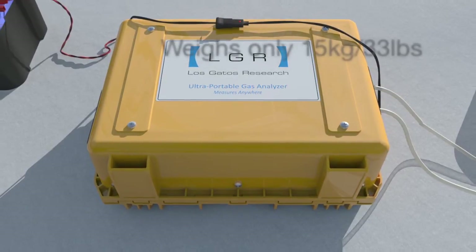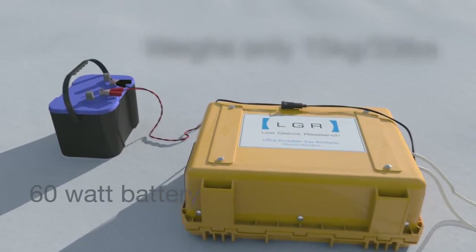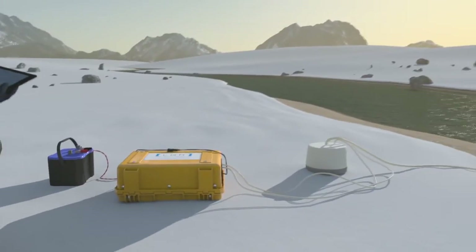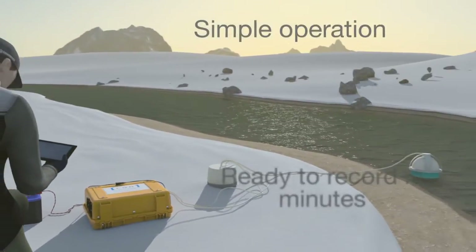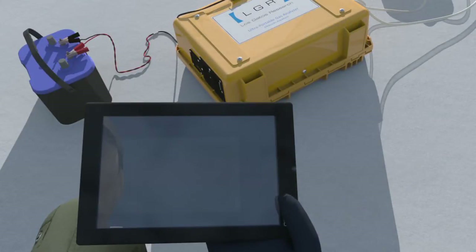Weighing only 15 kilograms, or 33 pounds, and powered with a 60-watt battery, our field portable analyzers can truly be deployed anywhere. Operation is simple. Once switched on, they can begin to record and report data within minutes, with no need for long warm-up times.